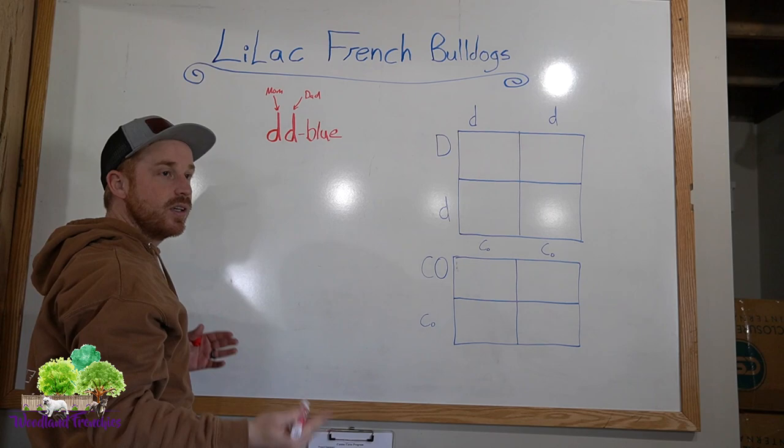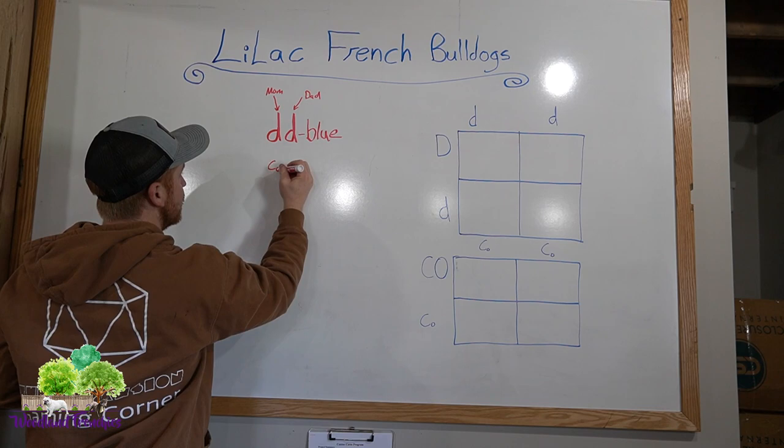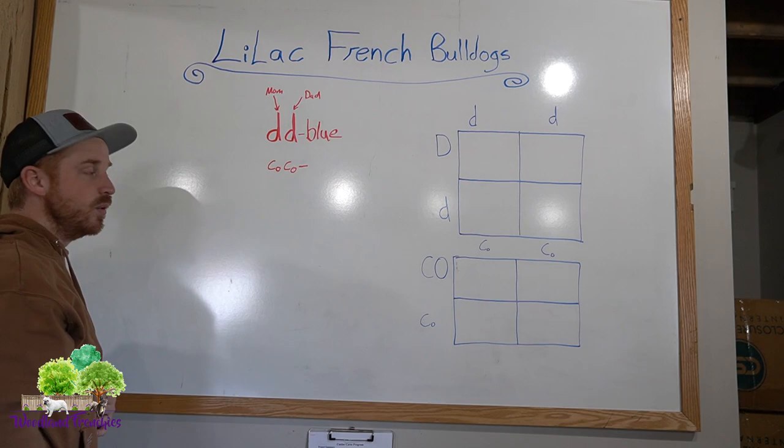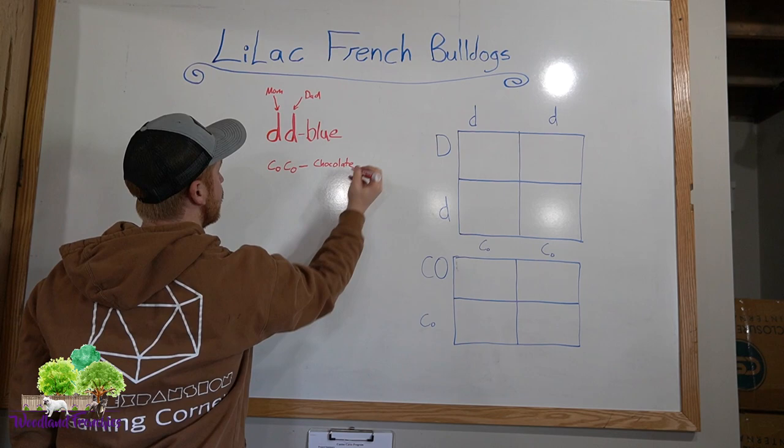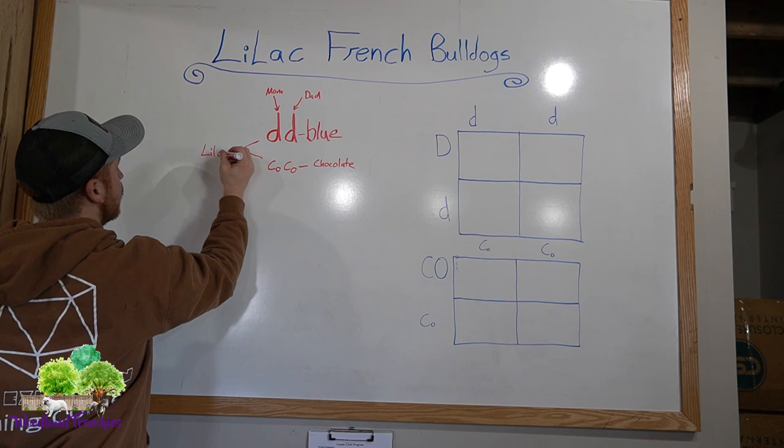There are a couple of different color combinations to make a lilac. You have to have little d, little d to be a lilac, but then you also need little co, little co — which is chocolate. There are two different types of chocolate. So little d, little d and little co, little co — that for sure gives you a lilac.